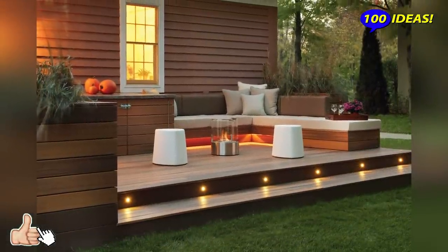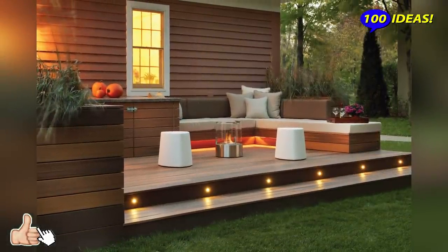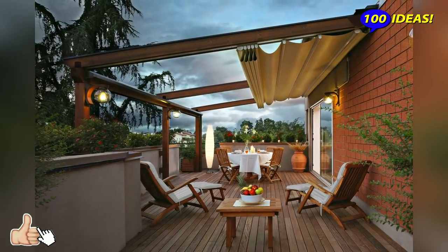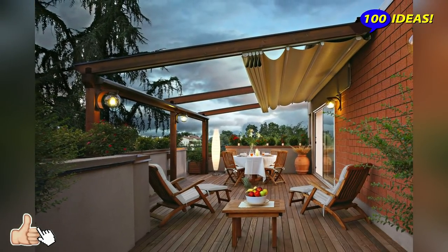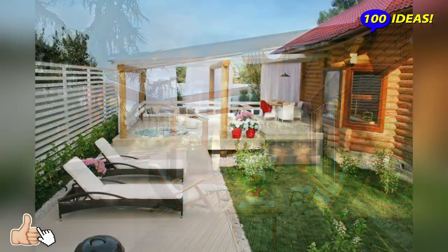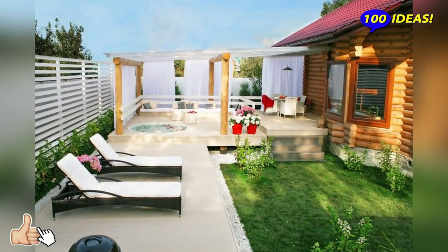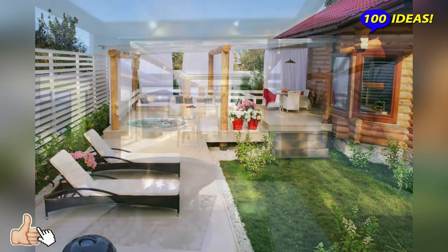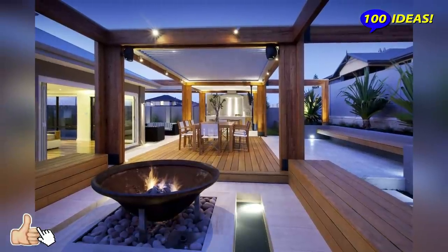Decor. Accessorizing and decorating the terrace is very important to make it cozy and cool. Start with potted plants and blooms — they will refresh the terrace at once, making it very welcoming. Add pillows, blankets, rugs for coziness, place some candle lanterns and hang lights around.